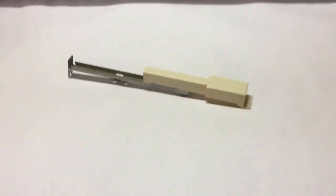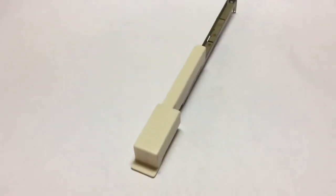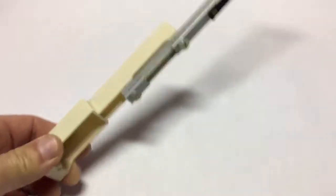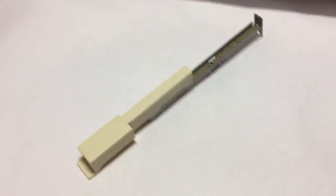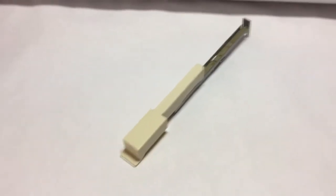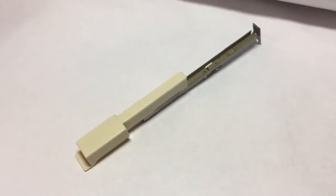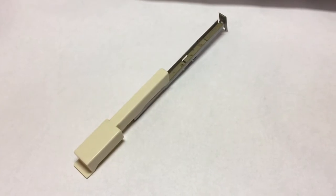Another key off the Hammond M3 organ sold — this is the G key in case you're wondering. And this sold for just $3. I've got two keyboard sets of these, so they keep selling about once a month or so. I'll be a millionaire in a couple of years.